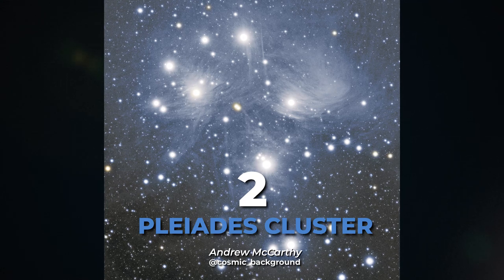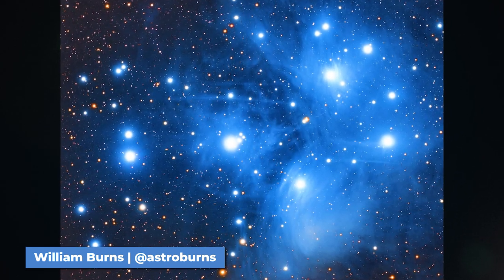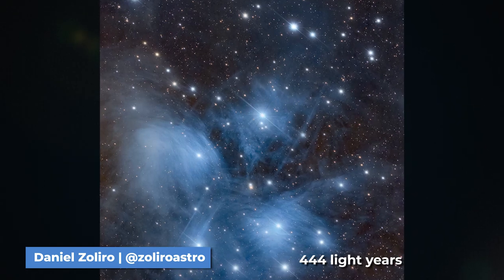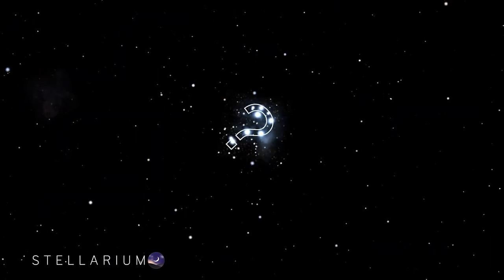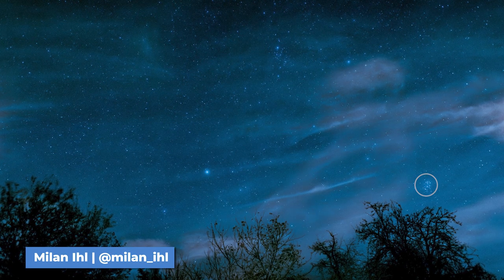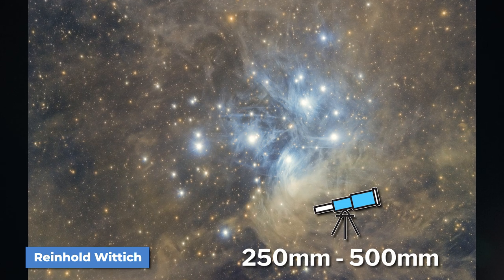Up next is the Pleiades cluster or M45. M45, commonly known as the Seven Sisters, is an open cluster of more than 1,000 stars held together by their combined gravity. This is the closest deep space object on our list at only 444 light-years away from Earth. This beautiful star cluster can be found in the Taurus constellation — just look for the question mark or Subaru logo in the sky. M45 is bright enough to be seen with the naked eye and is best shot with a telescope between 250 and 500 millimeters.